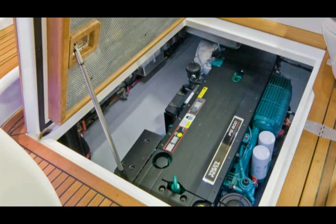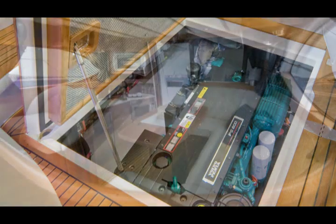The engines are situated further back in the boat, creating more interior space for cabins and also giving less vibrations. The sound levels are also down to a minimum.